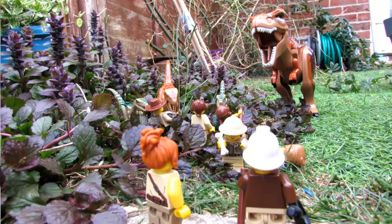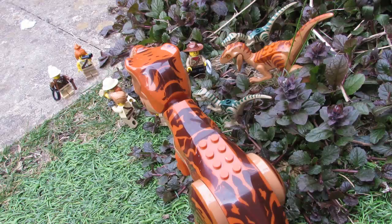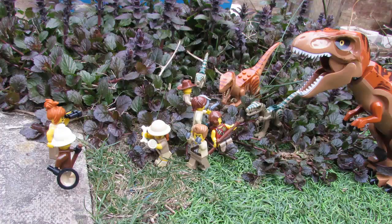The first one is a dinosaur attack scene. I've gone out in the garden and found a nice little spot that looks almost like a scene from a dinosaur movie. I've got some Lego minifigures and some Lego dinosaurs, with the dinosaurs chasing and the minifigures running away — some of them trying to protect the others and some of them just running in fear.